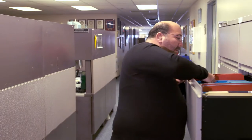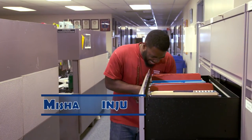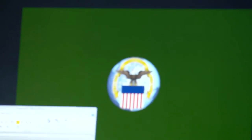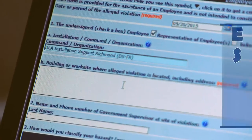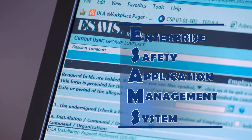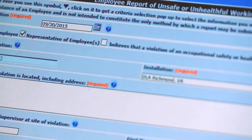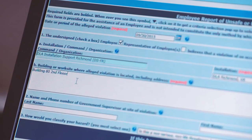A mishap would be the person slipping, falling, and injuring themselves — that would be your mishap. When it comes to reporting an injury or illness here at DSCR, we like government employees as well as contractor employees to use our ESAMS system — our reporting system for any injuries, illnesses, property damage, or any unsafe or unhealthful conditions they may find within the work area.